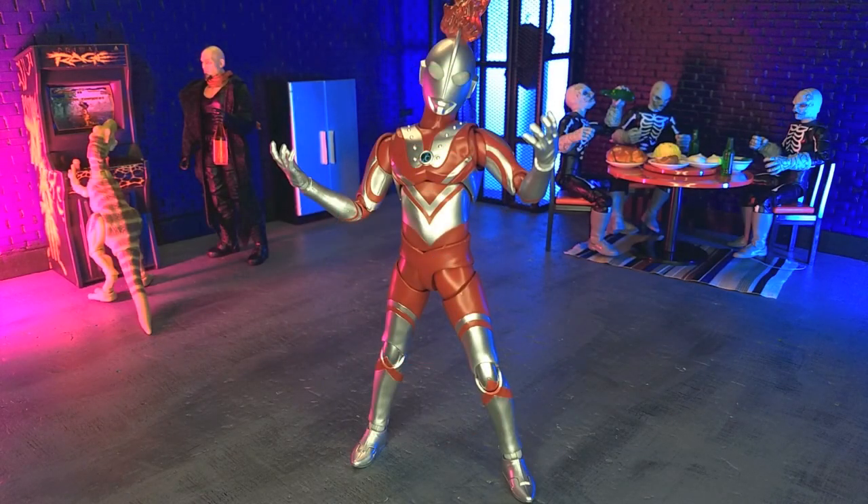The Ultraman Zafi figure from Spectrum ACG. This figure has to be felt to be believed. The articulation is just so fluid and unbelievable that it's hard to describe and get across on camera. It really rivals all the best S.H. Figuarts figures and bests a number of them — all that at a larger scale with light-up effects and at a lower price.